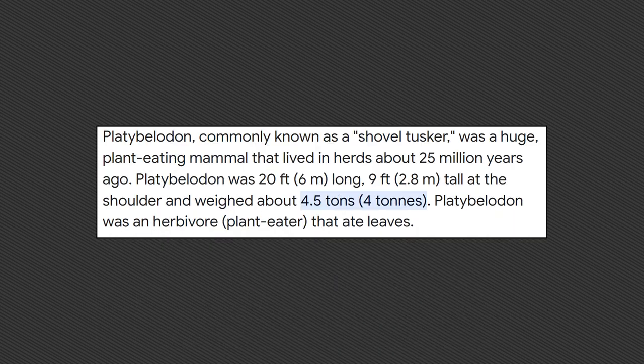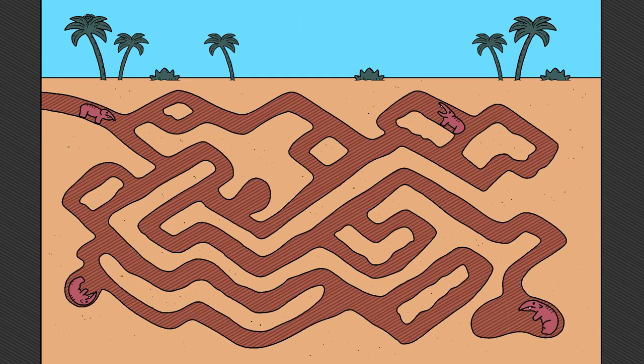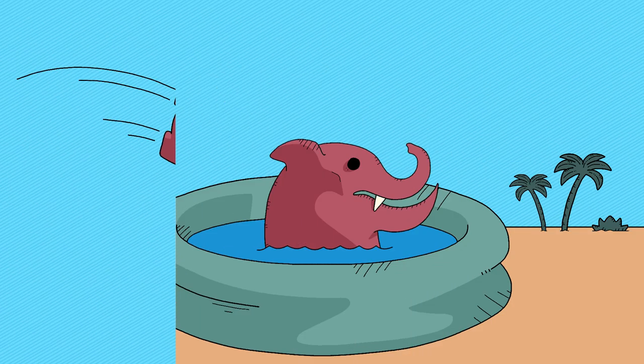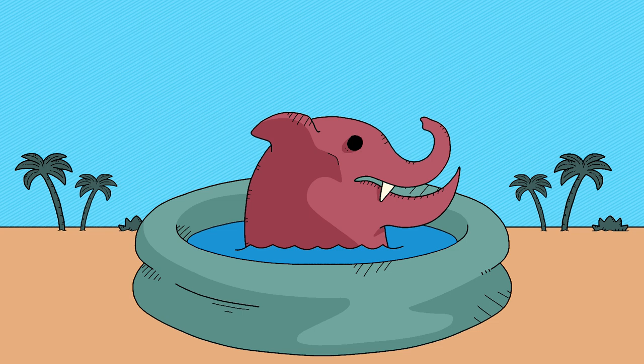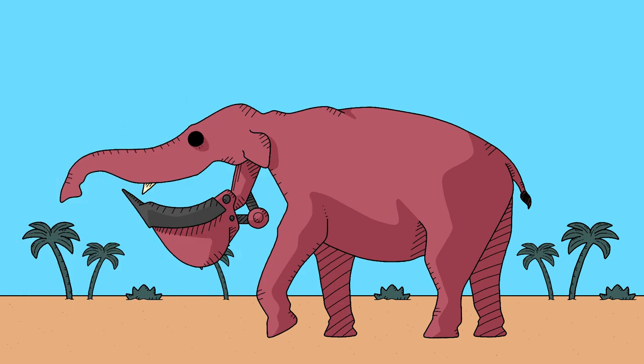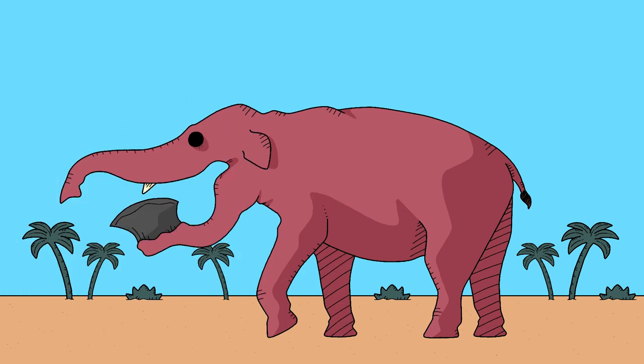Not to imply they thought this 8,000-pound elephant was digging up tunnel systems or anything — it was actually believed that their wonky teeth were used to scoop up aquatic vegetation. But just a couple years later the whole idea was unceremoniously thrown to the wolves. Instead of water-loving giants scooping seaweed by the spoonful, they were completely reimagined as Miocene lumberjacks, knocking down hardy terrestrial plants and maybe even trees with their serrated teeth. And just like that, Shovelhead was a thing of the past, and Axeface was the way of the future.